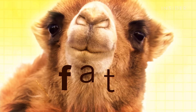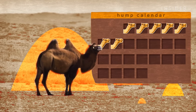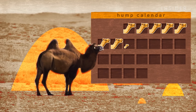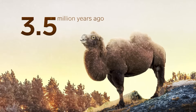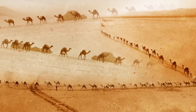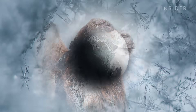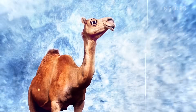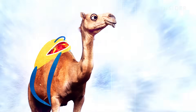Each hump can store up to 36 kilograms of fat, which can sustain the camel for weeks or even months without food. And that sort of adaptation was especially important 3.5 million years ago during the middle of an ice age, when the ancestors of modern camels were living in the Arctic tundra. The camel managed to survive by developing this emergency food system — the hump.